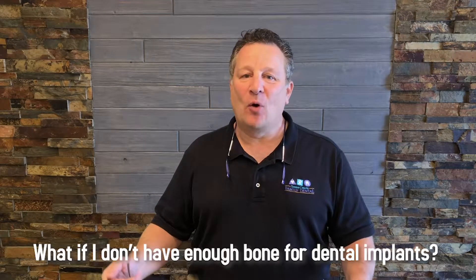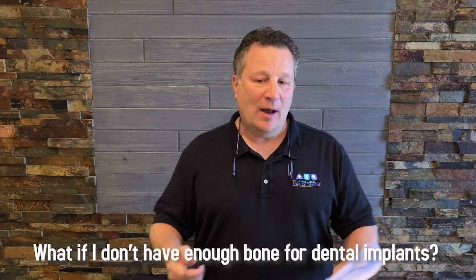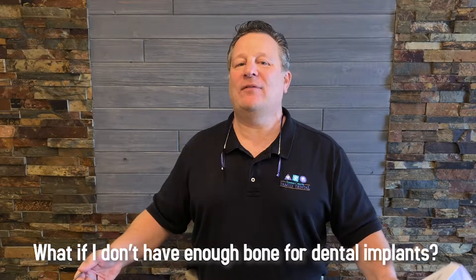Thank you for watching our videos. One of the most common questions we hear over and over again is: do I have enough bone for my dental implants? Or, I've been told I don't have enough bone and I can't have a dental implant.